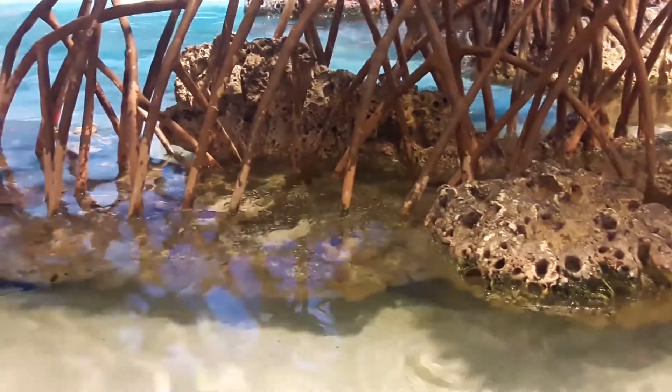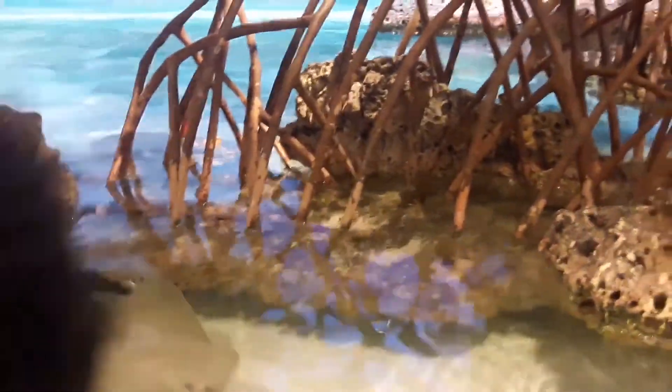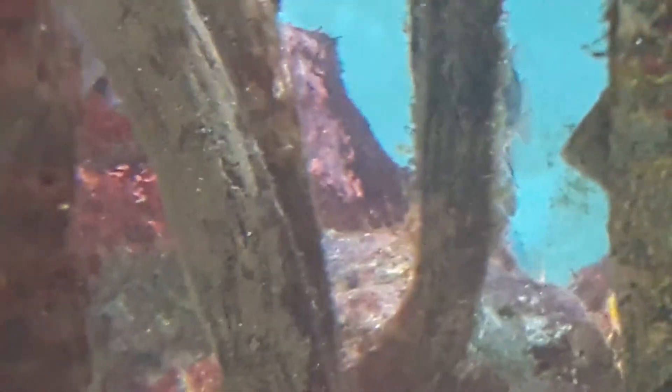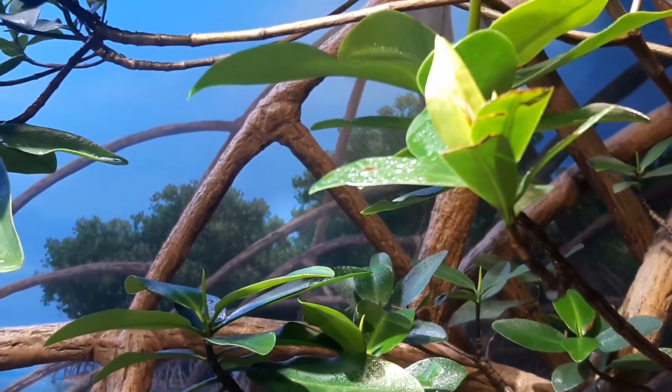To cope with their salty environment, red mangroves filter out salt as water enters, and any salt that does get through is transferred to old leaves and then shed. Black mangroves accomplish the same by filtering out around 90% of the salt as they absorb water and excreting the rest through their leaves.